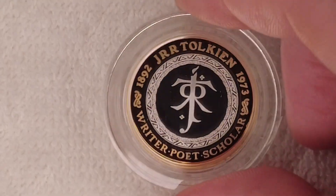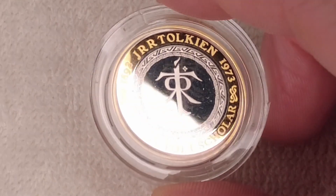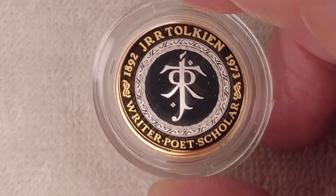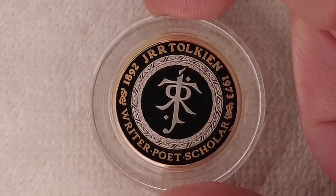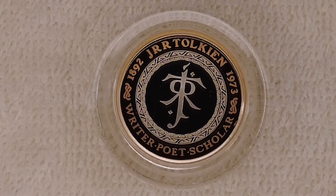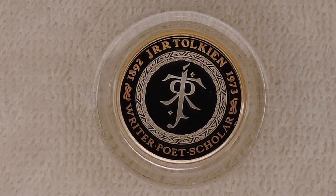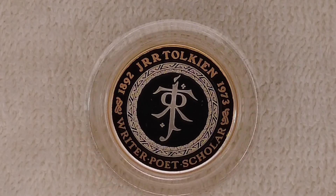The design pops perfectly — look at the lines on it, it's brilliant. The edge inscription, which you can't see because I keep these in the presentation box and won't take them out of the capsule, says 'Not all those who wander are lost' — and that's a great edge inscription.